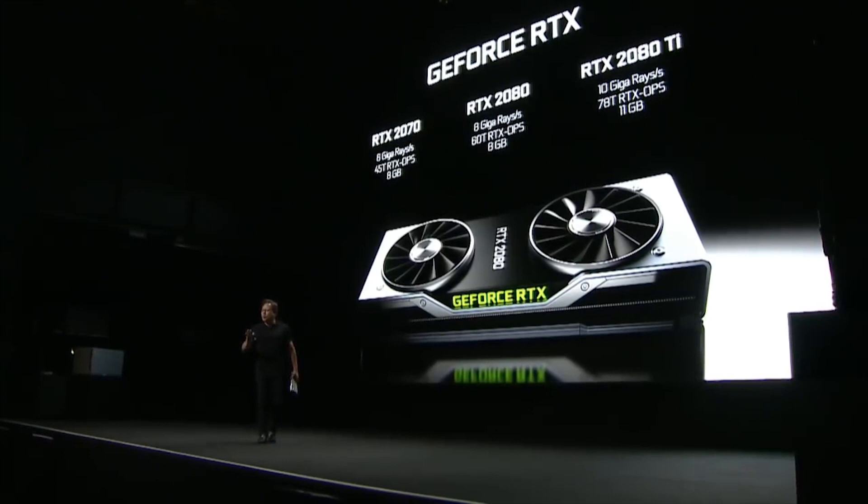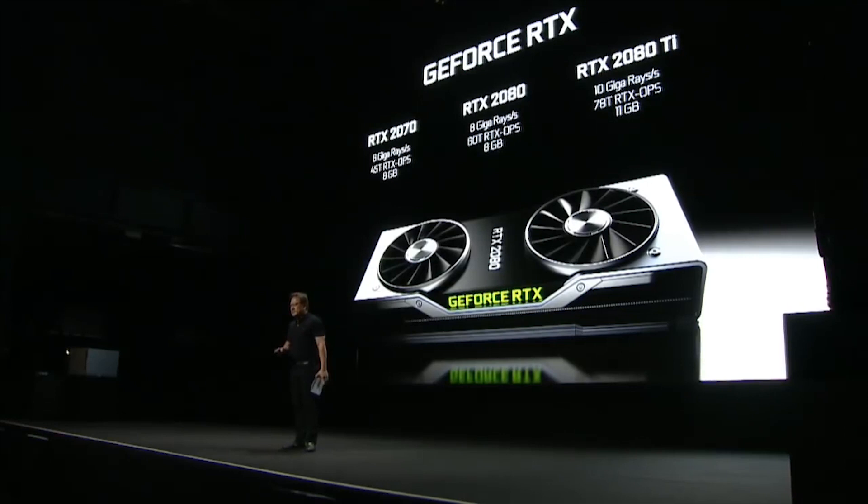RTX 2080: eight giga rays per second, sixty trillion RTX Ops. About six times the performance of a Titan X for ray tracing. Eight gigabytes.